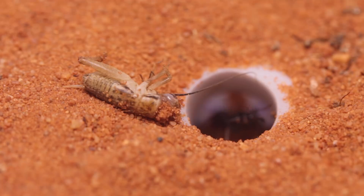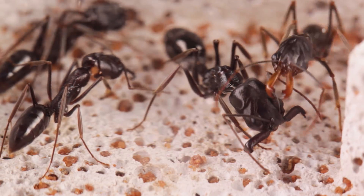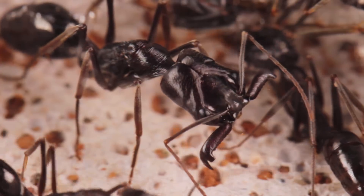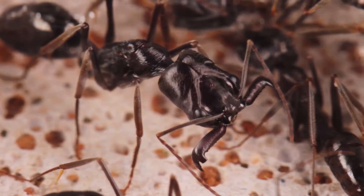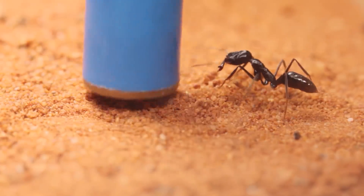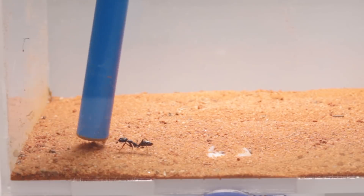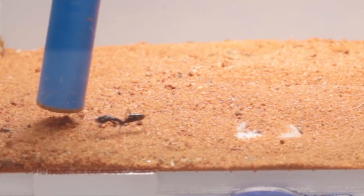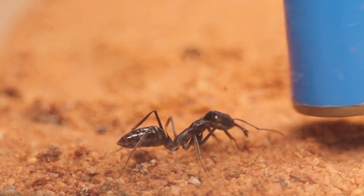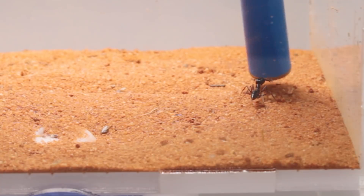On top of trap jaw ants' impressive offensive capabilities, they're also quite well equipped for defense — but not in a way that you would expect. They have a unique ability to fling themselves out of harm's way by turning their jaws into a catapult. When faced with a perceived danger, they point their heads towards a solid surface and unleash the power of their bite. The generated force is then used to propel the ants backwards. Just watch how fast the action is — it's almost like they're teleporting themselves. It definitely wouldn't be easy to pursue something that could flee in a split second like this. It's such a quirky but highly successful strategy of survival.